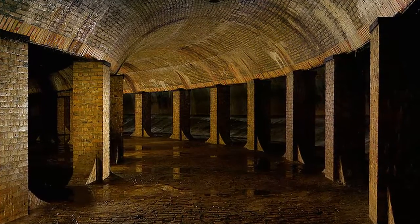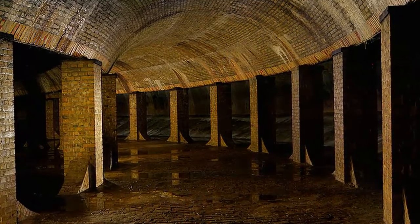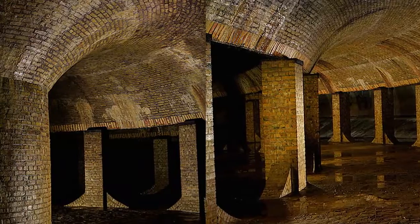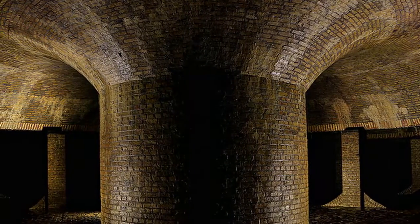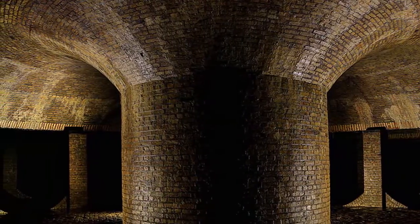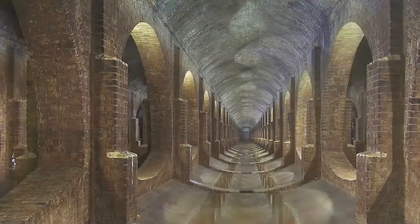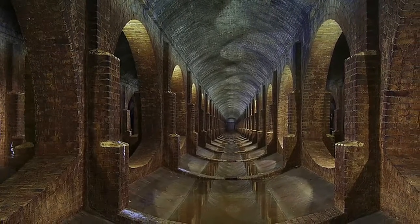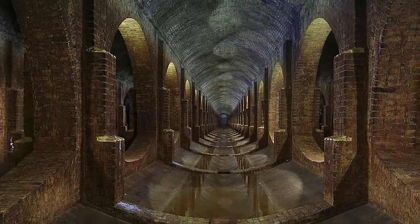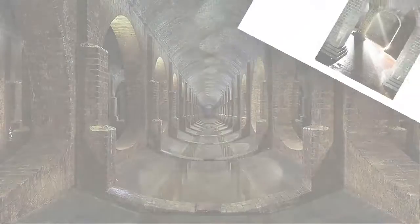Unlike the Basilica Cisterns of Istanbul, the disused cisterns beneath London and Leicestershire, located in the English Midlands, are not open to the public. But armed with a camera and caving lamps, Matt Emmett, the urban explorer behind Forgotten Heritage Photography, found a way into three of these 19th-century reservoirs. These photographs reveal what he saw, though location details are scant in order to prevent a stream of visitors from following in his footsteps.